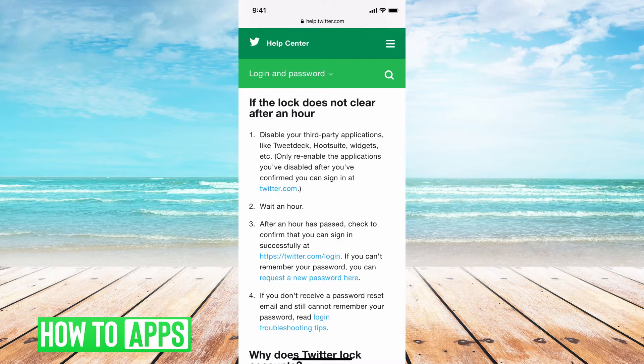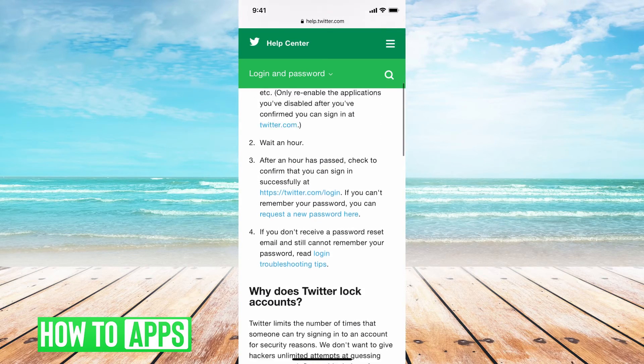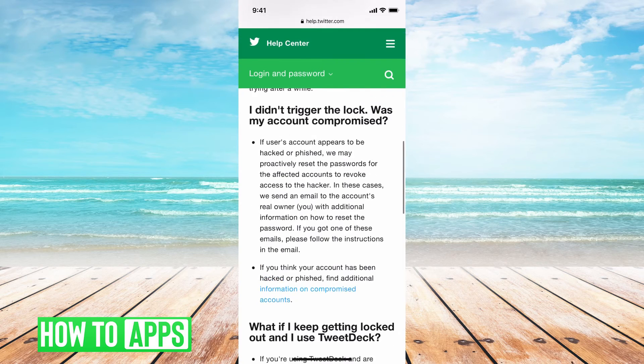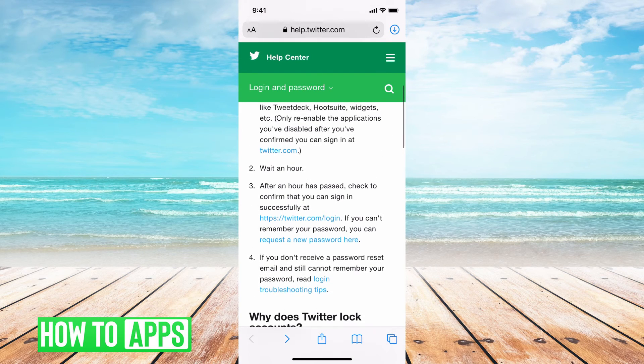Now say that that's not working altogether. Our next step is to actually get in contact with Twitter itself. This is when your account's been locked for more than an hour, you've tried to reset your password, you've waited another hour, and you've already disabled all third-party applications. We're going to go ahead and get in contact with Twitter directly. We can do this right here on the page, or you can scroll down to number four.